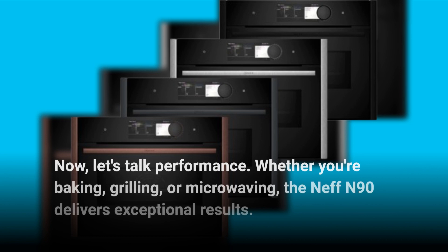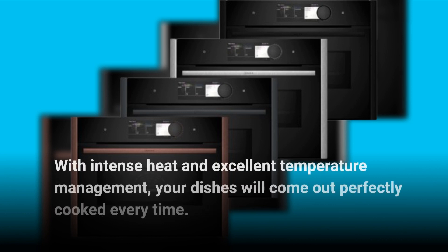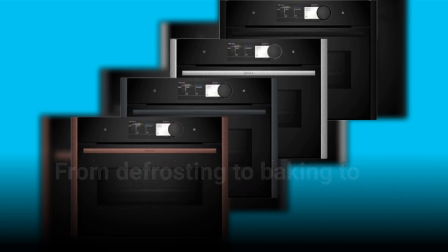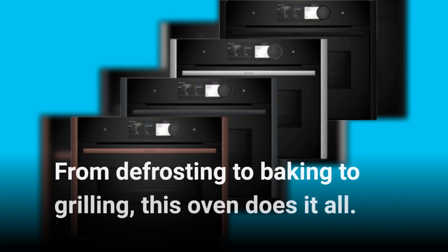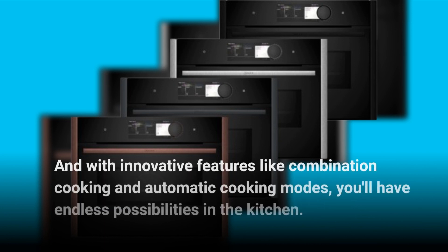Now let's talk performance. Whether you're baking, grilling, or microwaving, the Neff N90 delivers exceptional results. With intense heat and excellent temperature management, your dishes will come out perfectly cooked every time. From defrosting to baking to grilling, this oven does it all. And with innovative features like combination cooking and automatic cooking modes, you'll have endless possibilities in the kitchen.